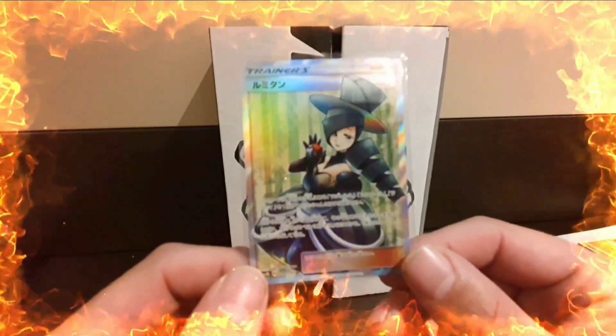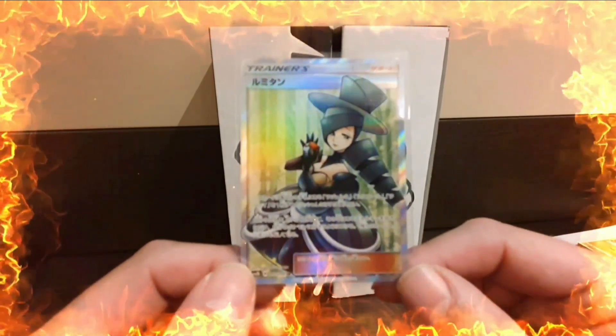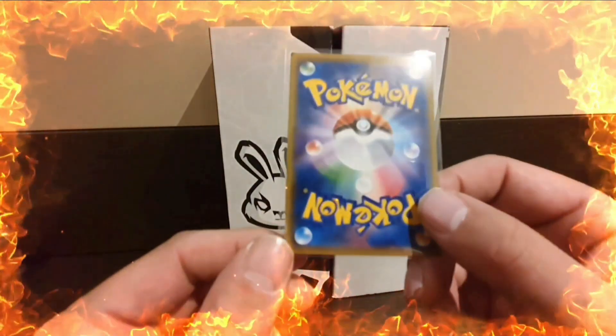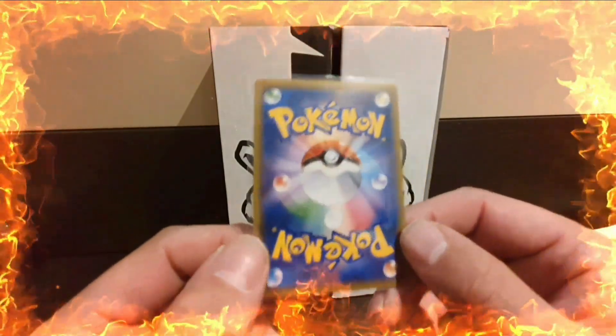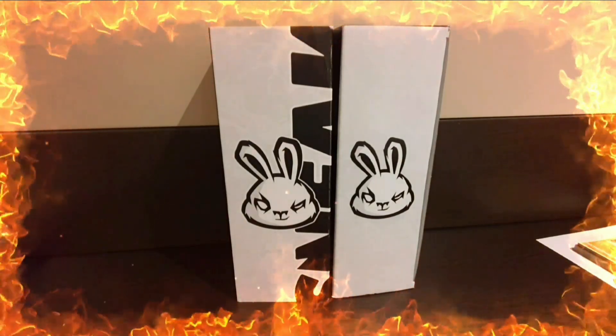The third trainer is the Morgan. In the next set there should have been one more - Evelyn - but I never managed to pick that one up. I believe that's the most expensive one as well.